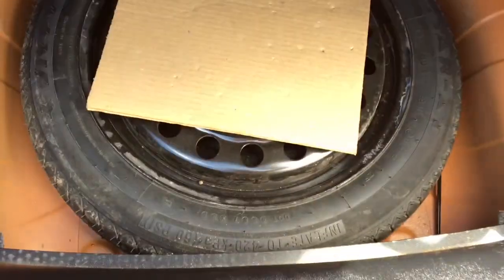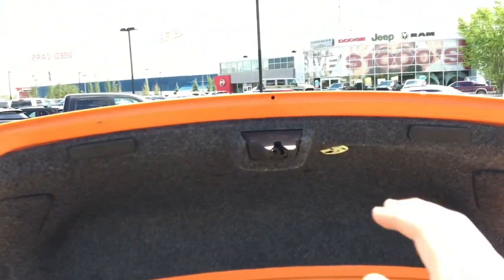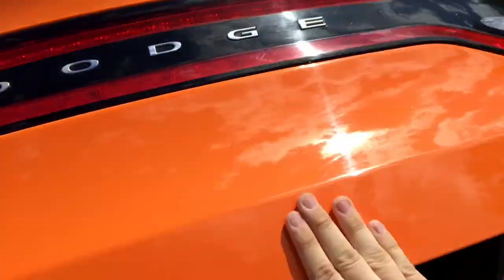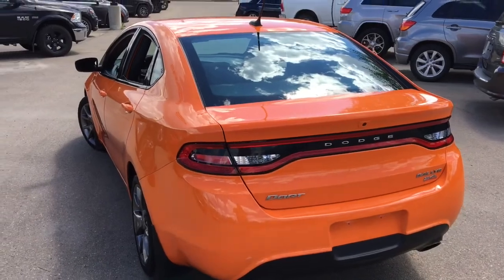There's plenty of space in the trunk for whatever you need — whether it's groceries, tools, or anything, you can fit it back here. Pull the flap right here, it lifts up a cover, and that exposes the spare tire in case you ever need it. You can easily pull down the trunk cover; it's very light and easy to do. And this car does have LED racetrack-style tail lamps.